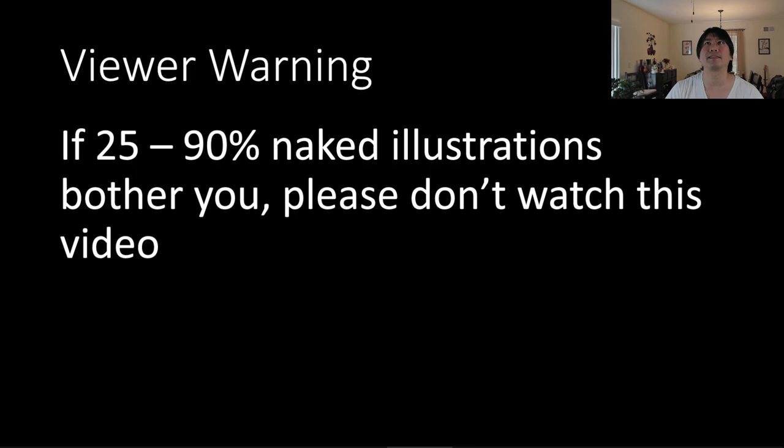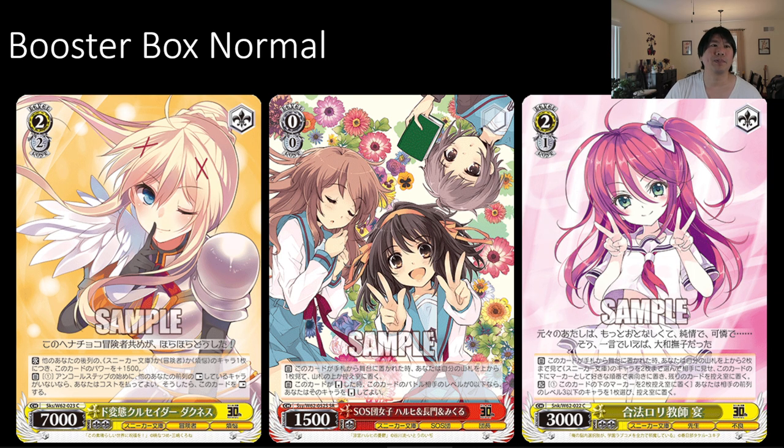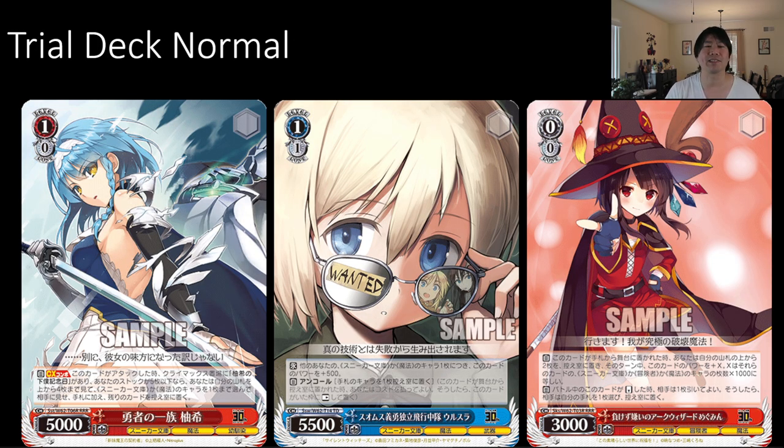I'm going to show you four sets of cards. Two are going to be normal, and the two after are going to be your more adult-ish type looking cards. So if those are going to bother you, there's your test. The Booster Box Normal cards — as you can see, normal looking cards. We have Haruhi, we have Darkness over there. This is what you expect with Weiß Schwarz. Next we have your Trial Deck normal looking cards. There were a lot of different IPs inside of Sneaker Bunko, and I didn't know half of them — I had to look a bunch of them up.